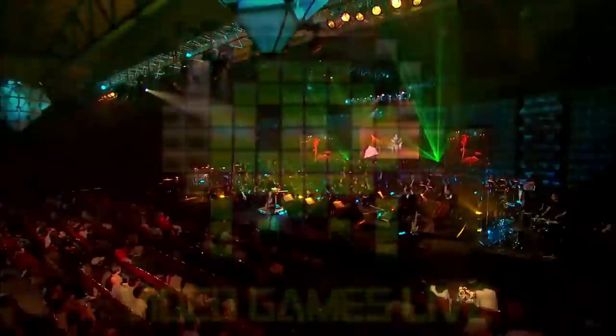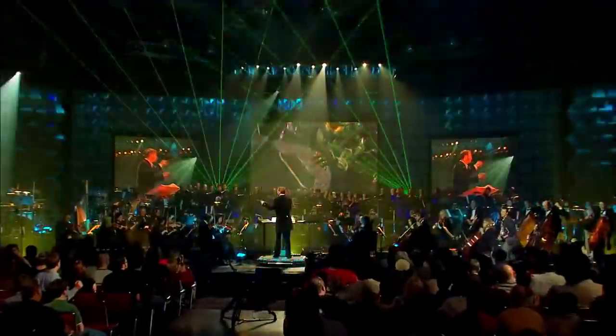One of the big things I've been involved with over the last 20 years is my video game concert called Video Games Live. Touring that around the world, I learned a lot of things about how important lighting was to the music, the experience, and the onstage experience for the audience.